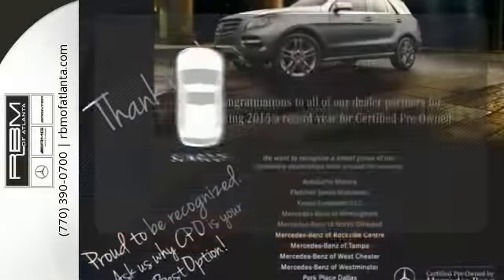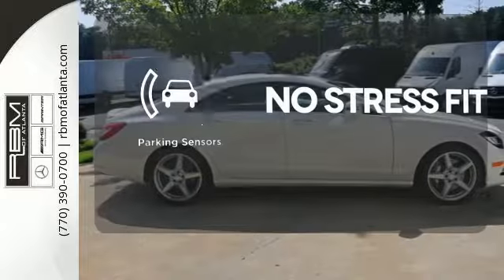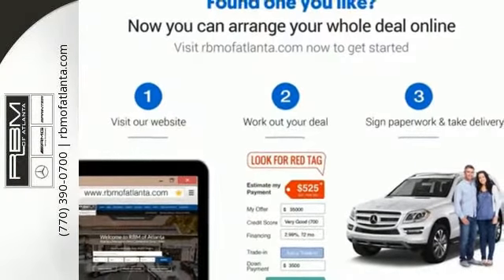The sunroof gives you fresh air for your drive. Say goodbye to dinged bumpers with the parking sensors. Feel the power and enjoy the comfort of this opulent sports sedan today.